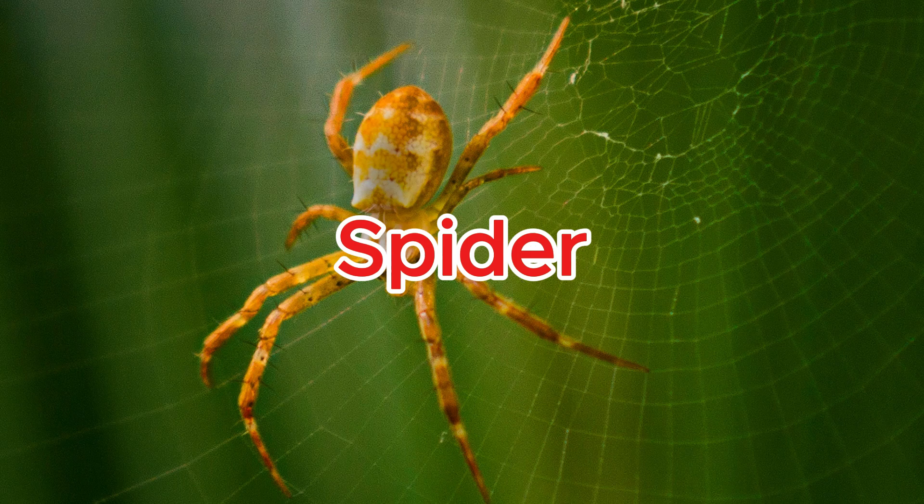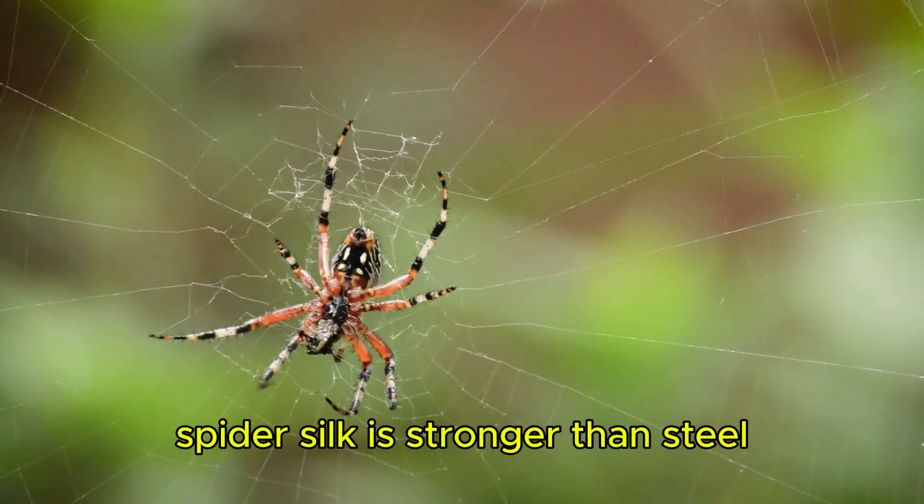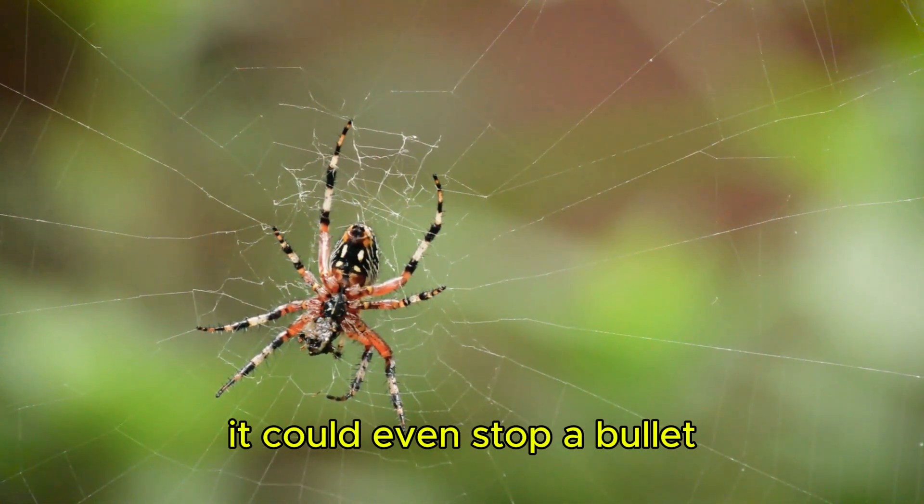Spider. Spider silk is stronger than steel of the same thickness, and in theory, it could even stop a bullet.